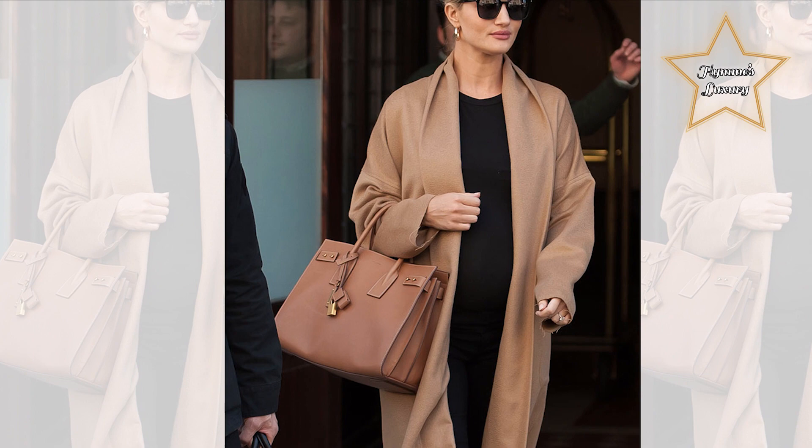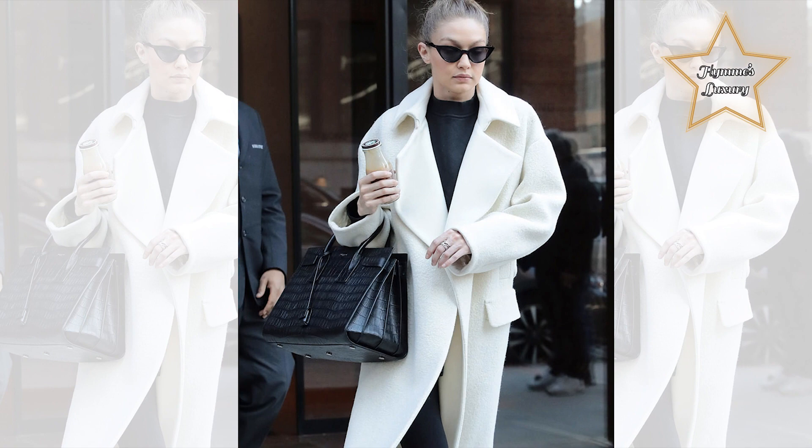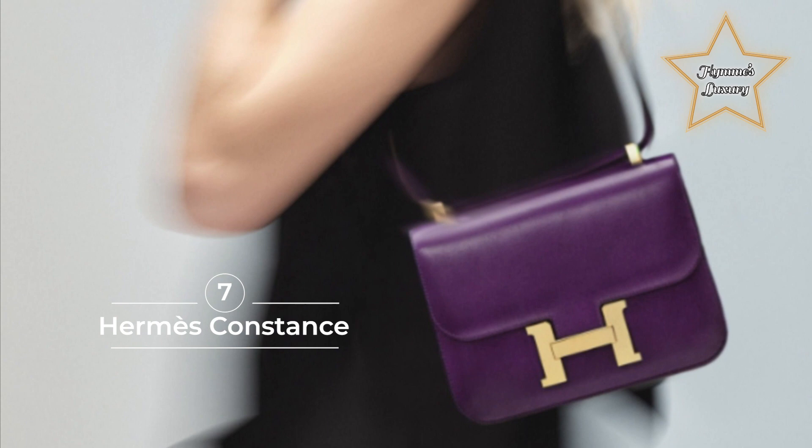Number 7: Hermès Constance. The Hermès Constance is a chic everyday sling bag that easily carries your essentials. It is dainty and compact with clean lines and gently rounded edges, making it any minimalist's dream. What's more, it also boasts the brand's first-ever H-shaped clasp.